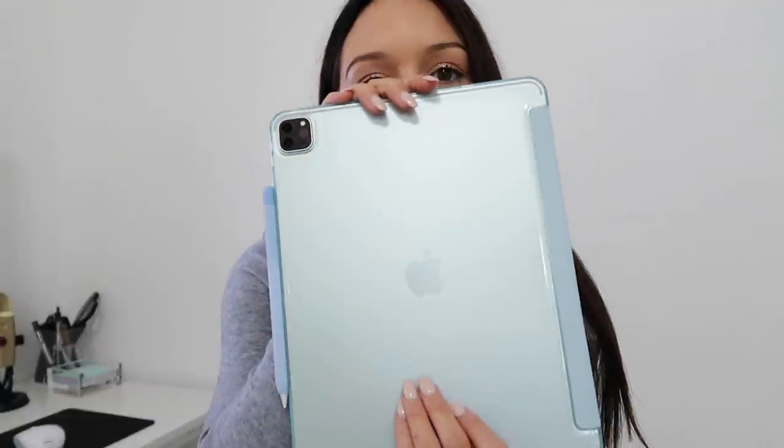The new iPad is officially all set up and I love it so much. I especially love this case — I think it's so pretty, like the prettiest sky blue color, and it's gorgeous. I can't get over how huge this iPad is. It's so much bigger than my other one; I had the 11 inch before and I just feel like this is such a nice upgrade for someone who's been religiously using their iPad every single day.